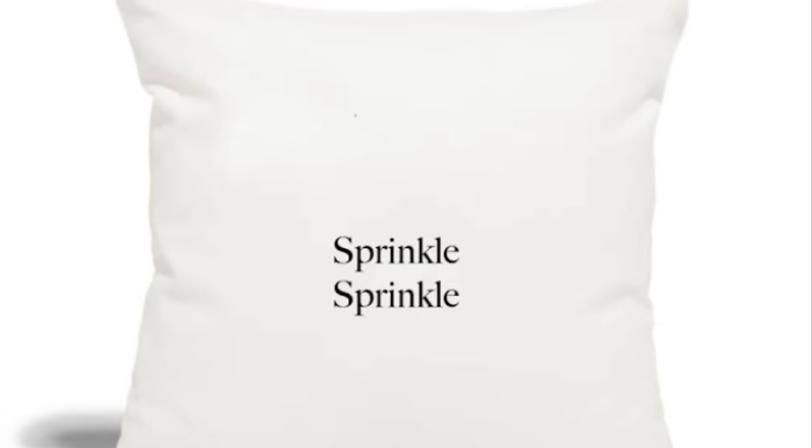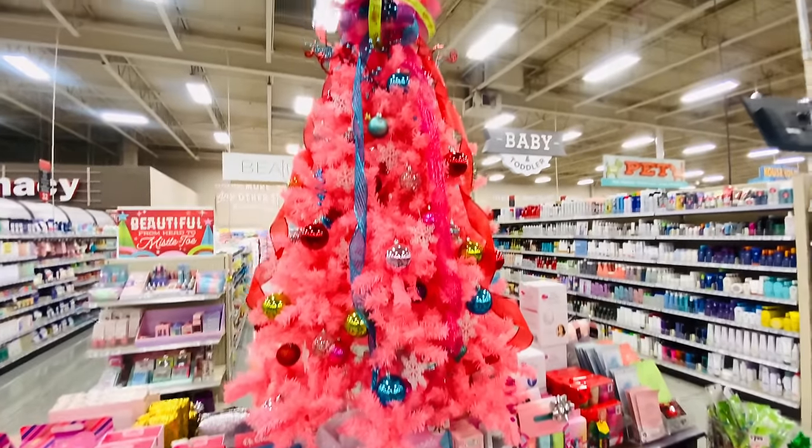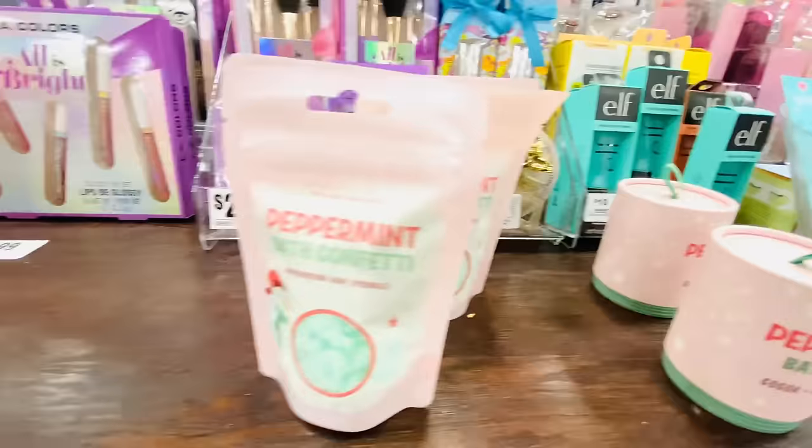Hey y'all, my sprinkle sprinkle pillow cover finally arrived and I was so happy to get this. I put it right on one of my pillows and right on my bed. Now we're going shopping again for a few more gift items.